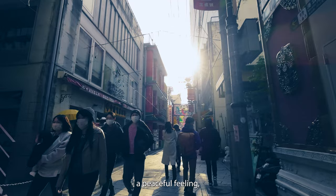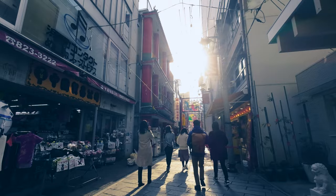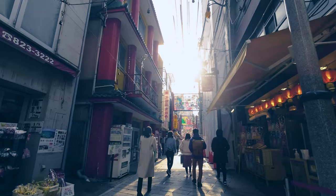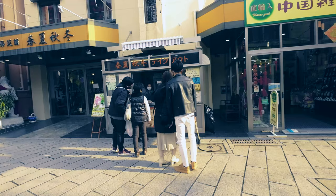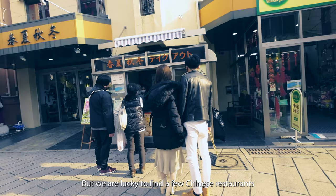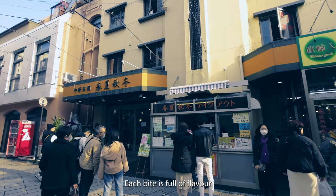The closed shops create a peaceful feeling, and we take our time to appreciate the beauty around us. But we're lucky to find a few Chinese restaurants still open. We decide to try some tasty Chinese dishes — each bite is full of flavor and shows the special food culture of Nagasaki.